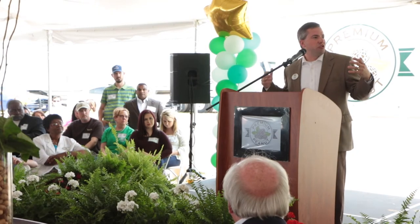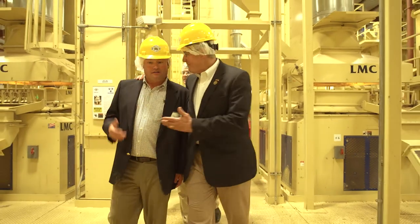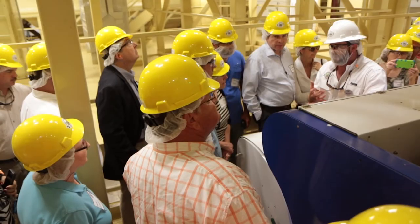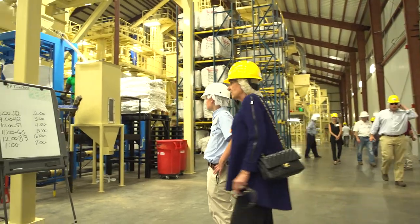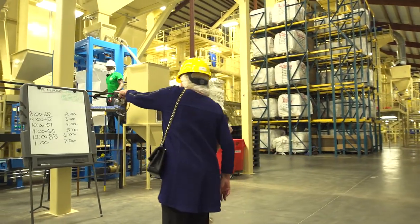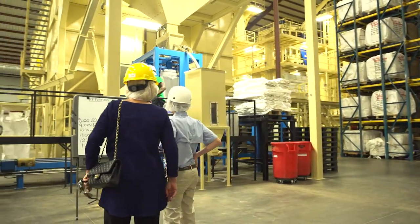We are shipping to the world. We pulled the shipping log for today — we have 14 containers of peanuts going to China, and we're also shipping to Canada and the U.S. We've shipped to Japan, to Mexico, to Europe. It is great to see plants like this one, the productivity of our peanut production being made accessible to the rest of the world.